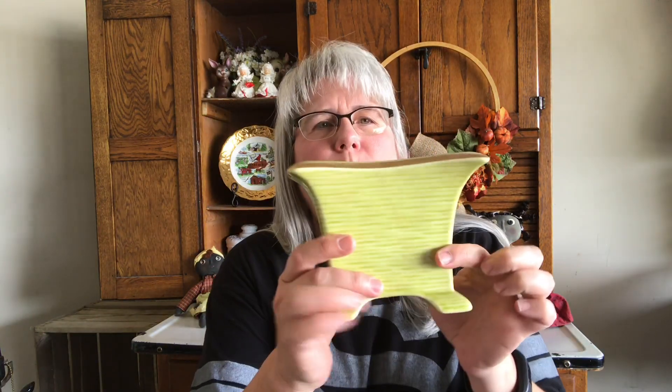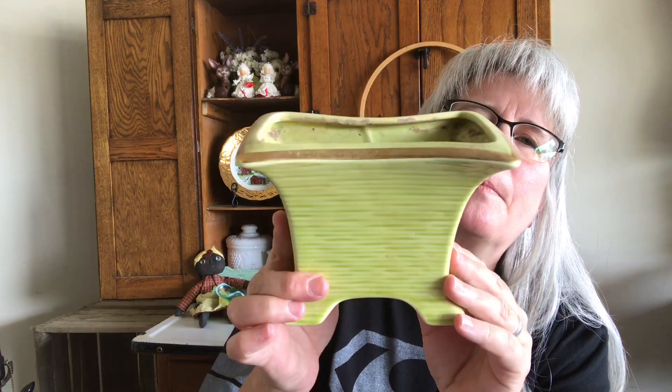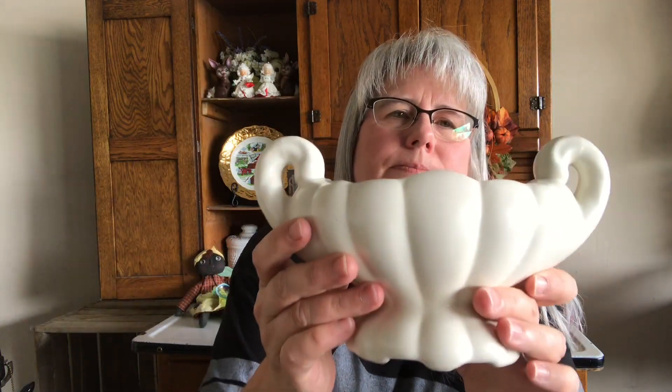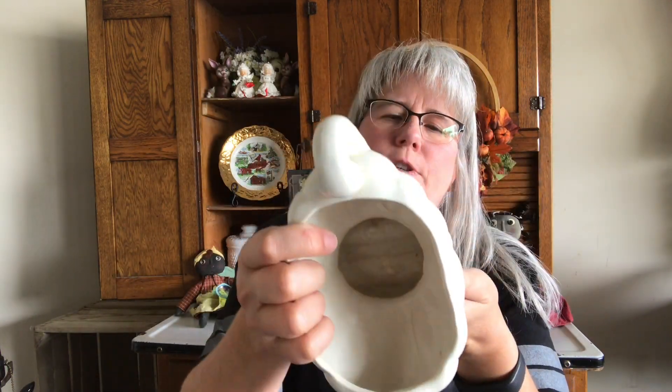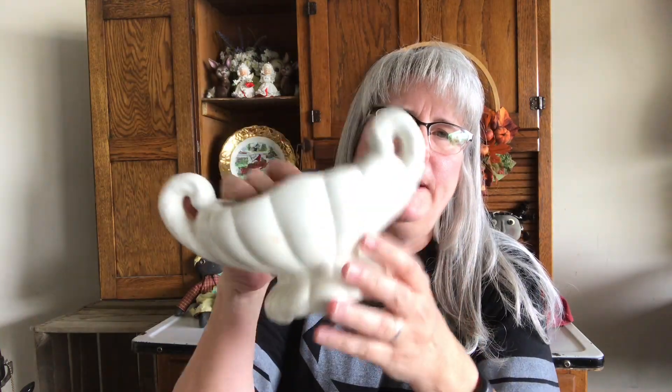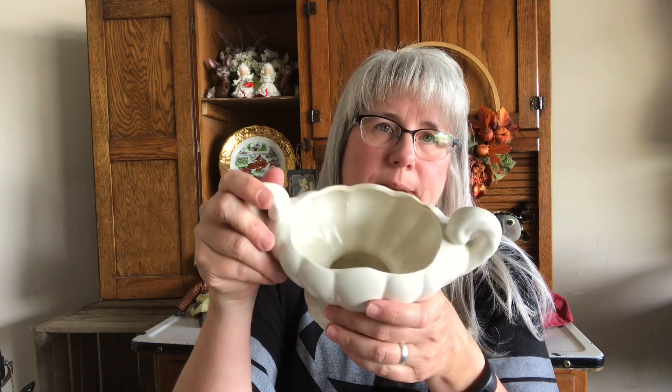I didn't get a whole lot at that garage sale because she was kind of high. I got these two vintage planters — I got this one, it's got gold around it. It's dirty, I need to clean it up, but paid a dollar for that. And then I got this one — in good condition, no chips or cracks. Everything was a dollar, so I paid a dollar for that.